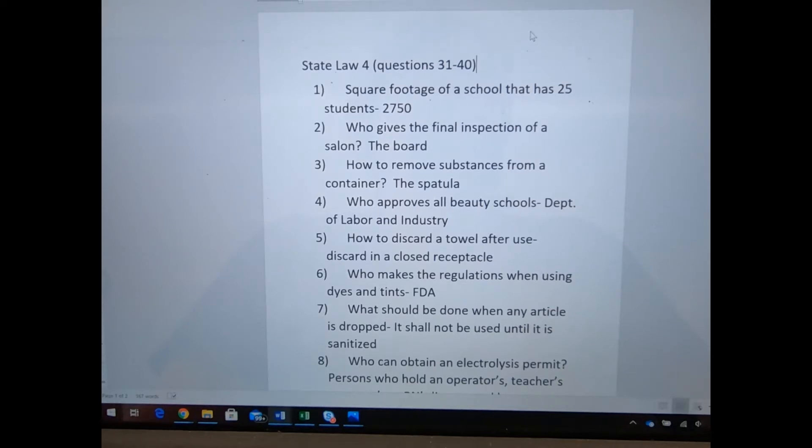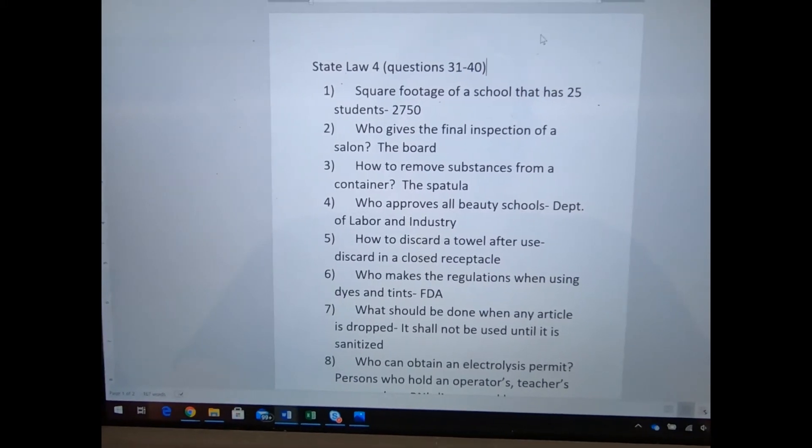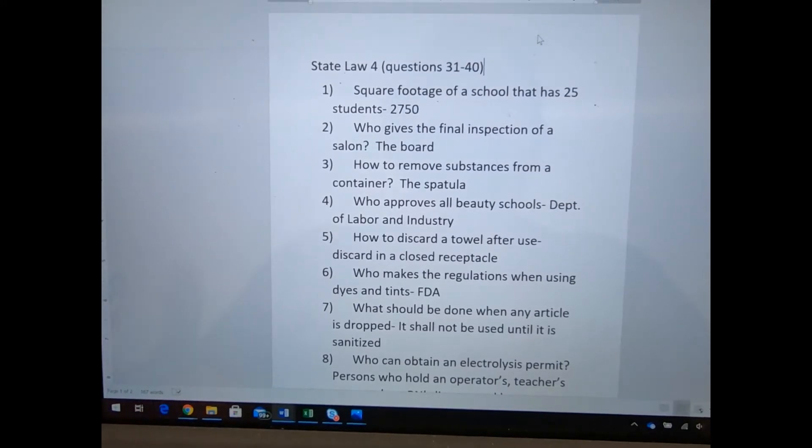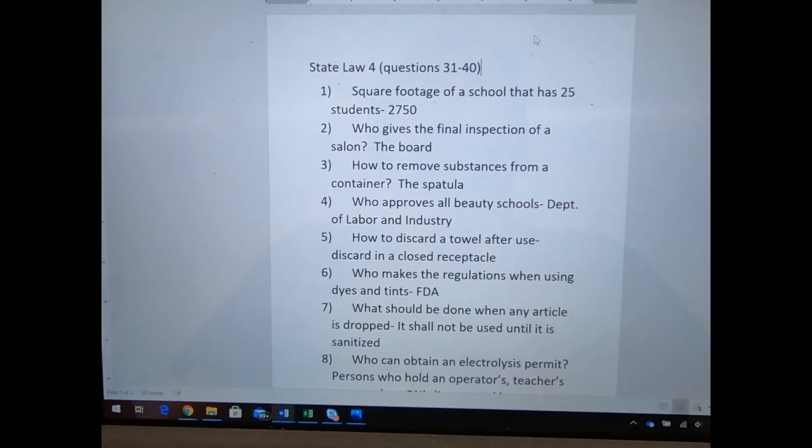A super easy way to figure out how many square feet we have in each room is our ceiling tiles are 4 feet long and 2 feet wide. If you count them — say 12 tiles the 2-foot way, that's 24 feet, and 8 tiles the 4-foot way, that's 32 feet — you'd take 24 by 32. We are actually licensed for 37 students, so we definitely have more than 2,750 square feet.